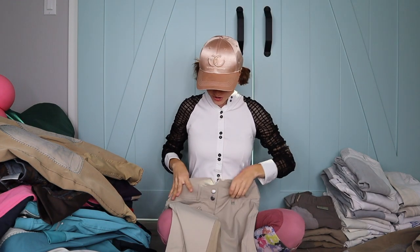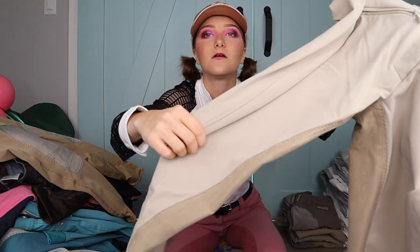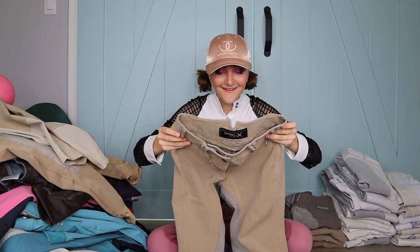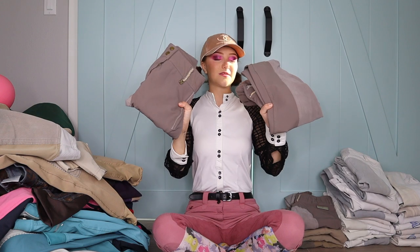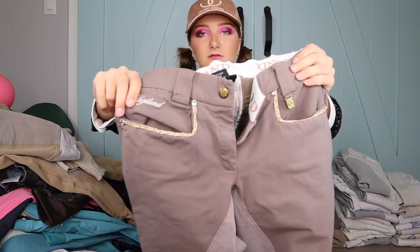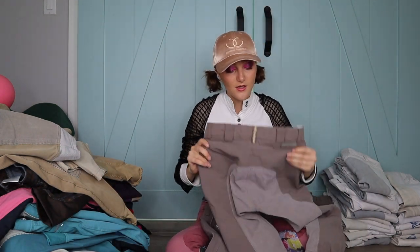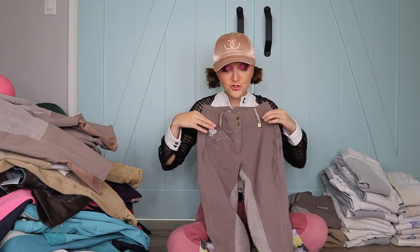These are my show breeches — high-waisted which looks really good for shows. The material is very nice, stretchy but not too soft. They're durable and comfortable, good for cross-country. Then I have two more Kingsland breeches in a taupey-tan color. One of those we're selling — they're lower-waisted and I grew out of them, but they're cute with a little braiding detail and sparkle. I love Kingsland breeches — they're just so expensive!